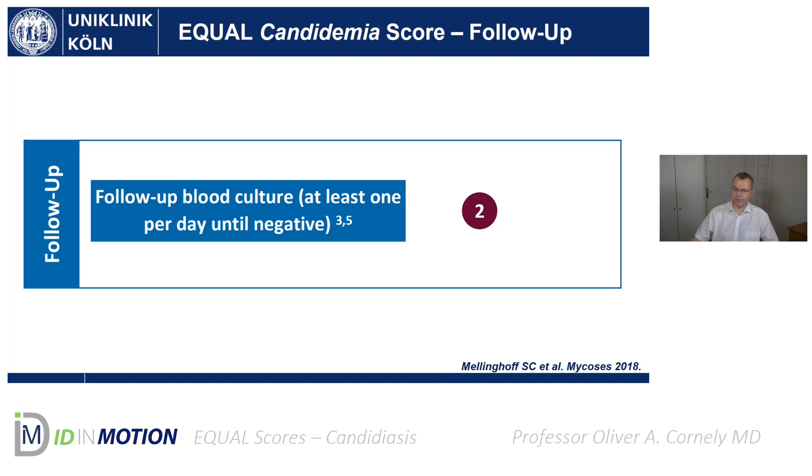For the follow-up, the key information is that you should do follow-up blood cultures — you need that to determine the duration of treatment anyway. That should be done as at least one blood culture set per day until they are negative, and that is worth two points.